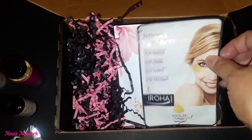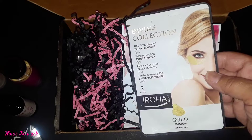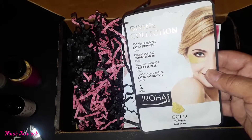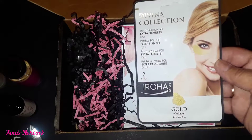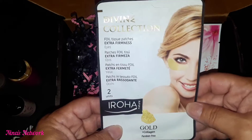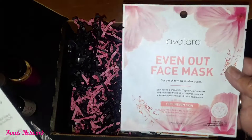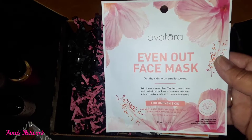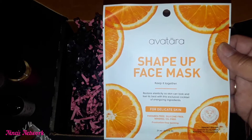Then we have some masks. This one here is the Divine Collection — these are 24 karat gold foil tissue patches for eyes and lips to provide hydration and firmness. It says two units, so I guess it's two pieces. We also have the Even Out face mask for smaller pores and uneven skin, and the Shape Up face mask for delicate skin. Pretty good for $14!